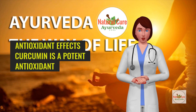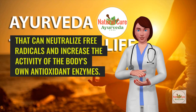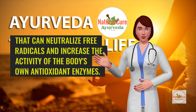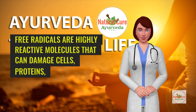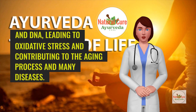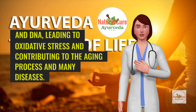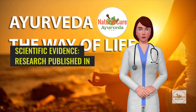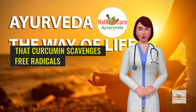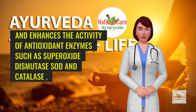Antioxidant effects: Curcumin is a potent antioxidant that can neutralize free radicals and increase the activity of the body's own antioxidant enzymes. Free radicals are highly reactive molecules that can damage cells, proteins, and DNA, leading to oxidative stress and contributing to the aging process and many diseases. Research published in the Journal of Nutritional Biochemistry indicated that curcumin scavenges free radicals and enhances the activity of antioxidant enzymes such as superoxide dismutase (SOD) and catalase.